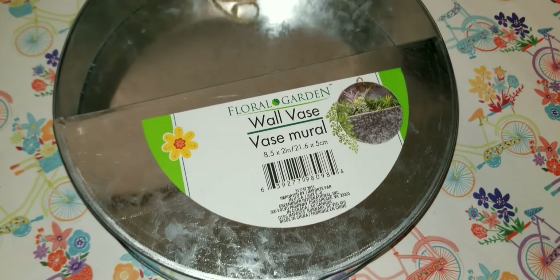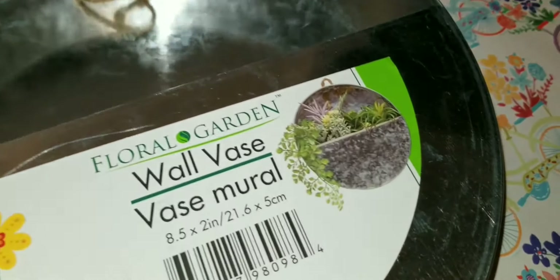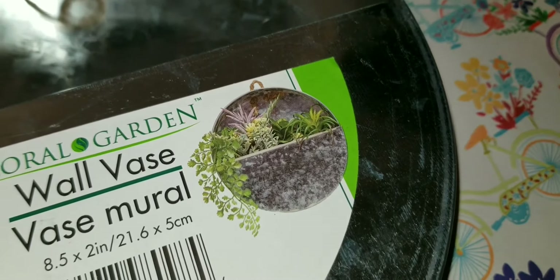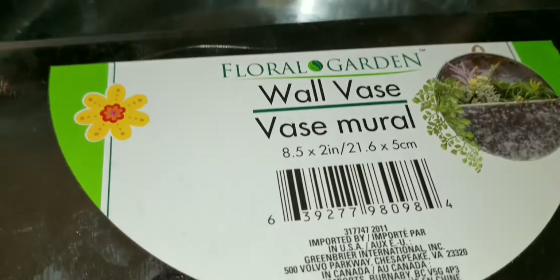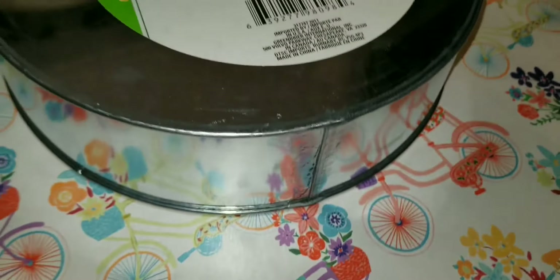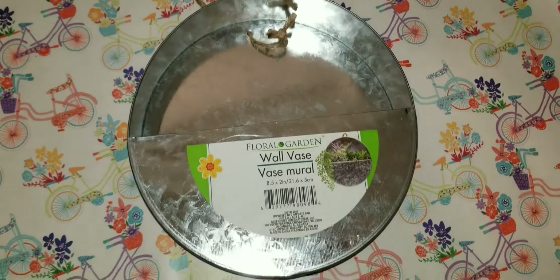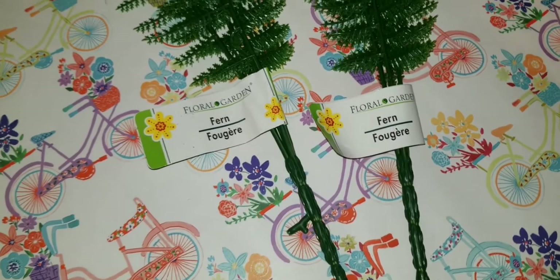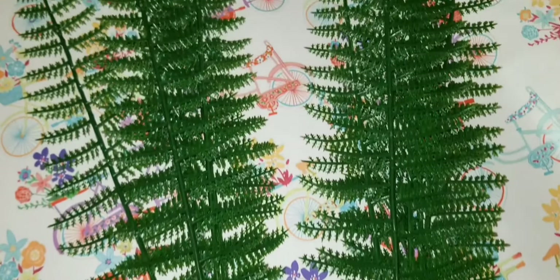I finally got my wall vase — the vase mural. There are a lot of different options for what you can use it for. It measures eight and a half by two inches, but it's something so versatile you can use it for so many different things.